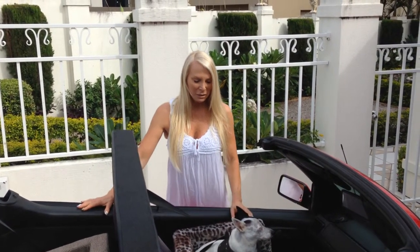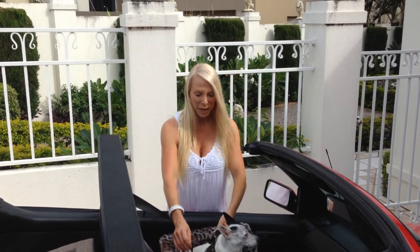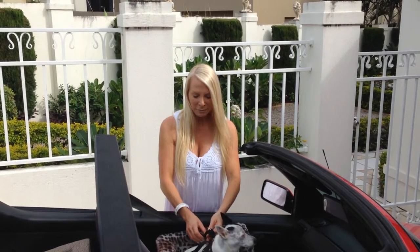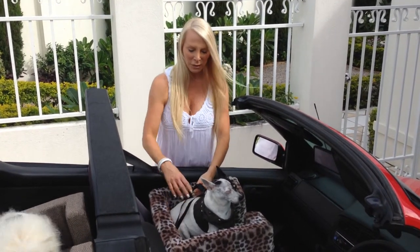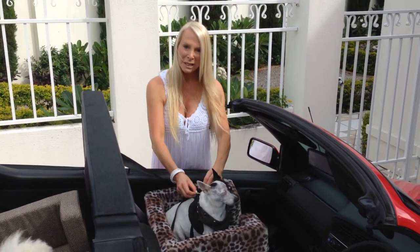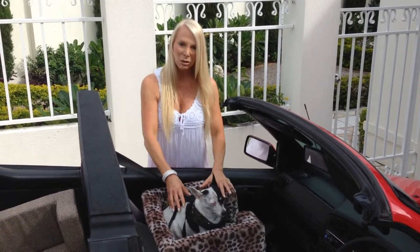With the magnetic dog car seats, the safety features are that we have a seat belt sewn in the back of the car seat. It just threads through the D-rings to hold the dog securely in place in the dog car seat.